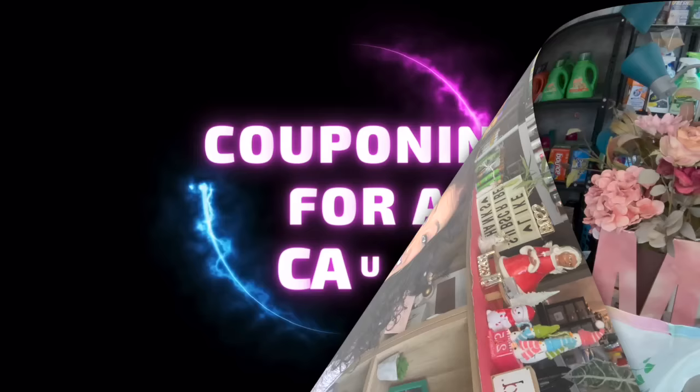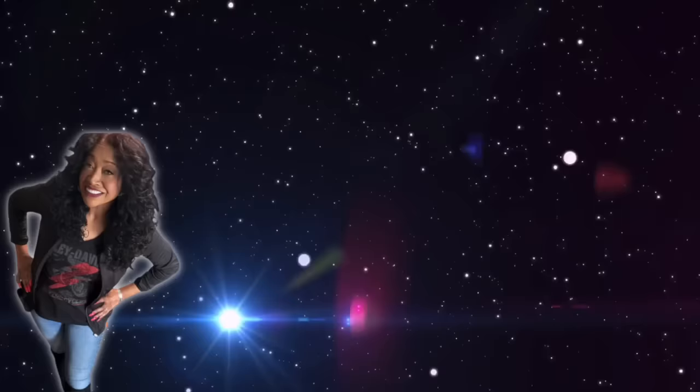If you entered for that subscriber gift on my last Dollar Tree haul, I will announce the winner somewhere in this video. So let's go ahead and get into it!